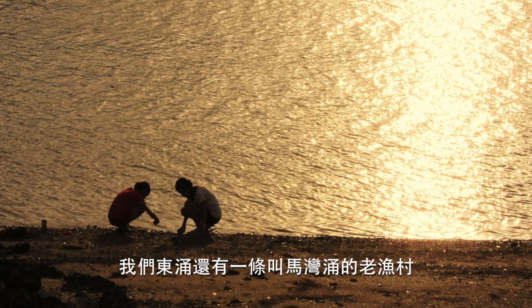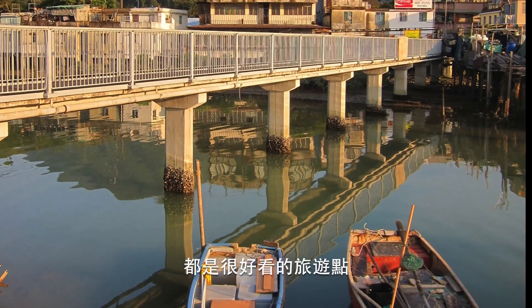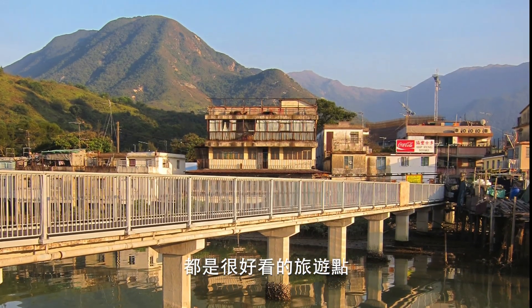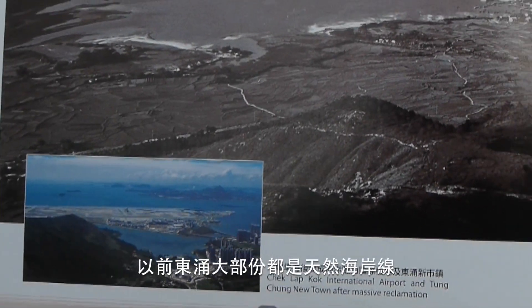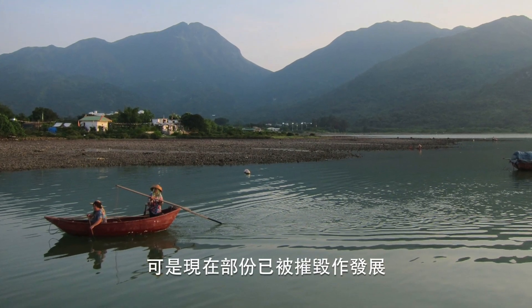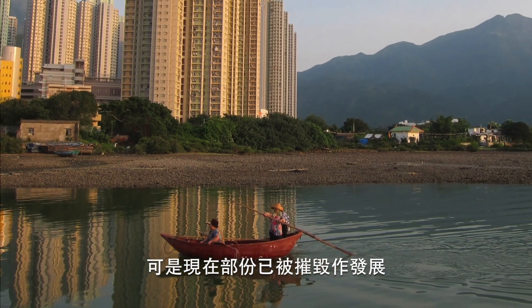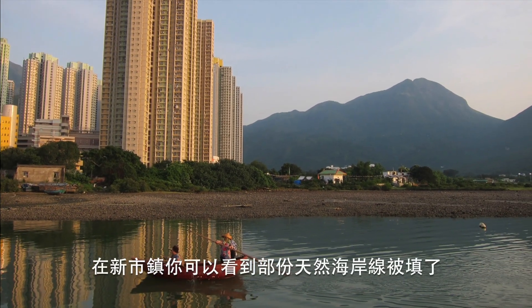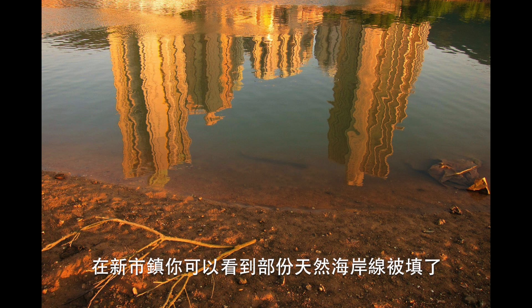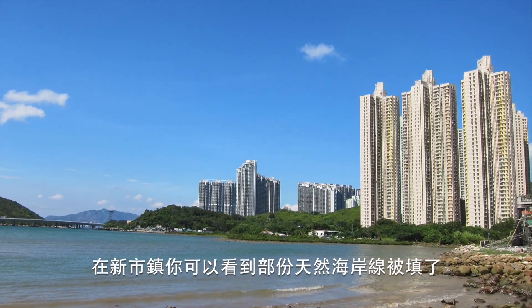"In Tung Chung, we also have an old fishing village which is called Ma Wan Chung, which is also a very beautiful place to visit. Actually, most of Tung Chung was a natural coastline and very beautiful, but now part of the natural coastline in Tung Chung is developed and destroyed. In the new town area, you can see that part of the natural coastline has been reclaimed."